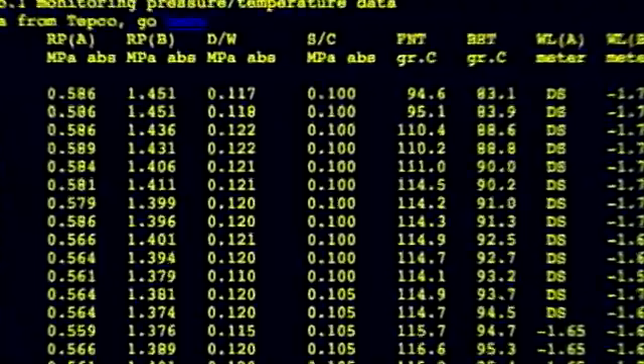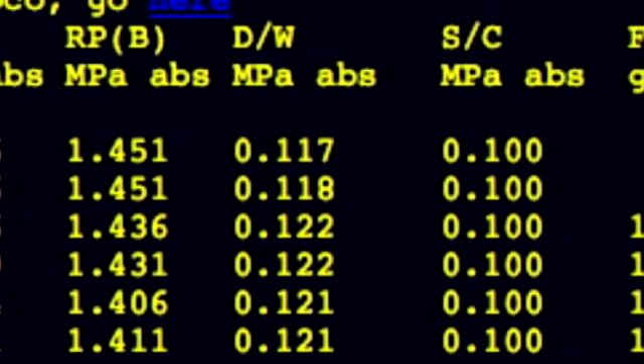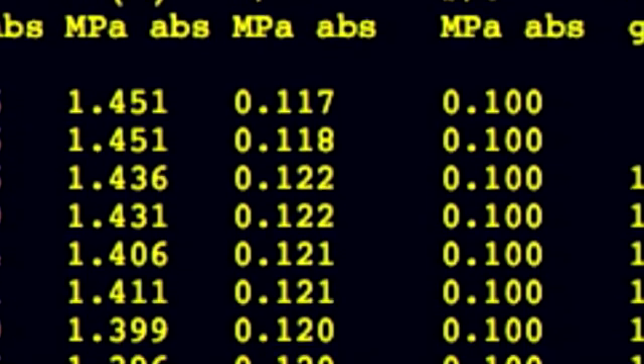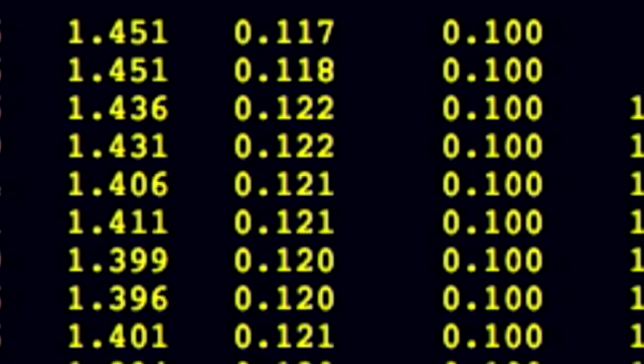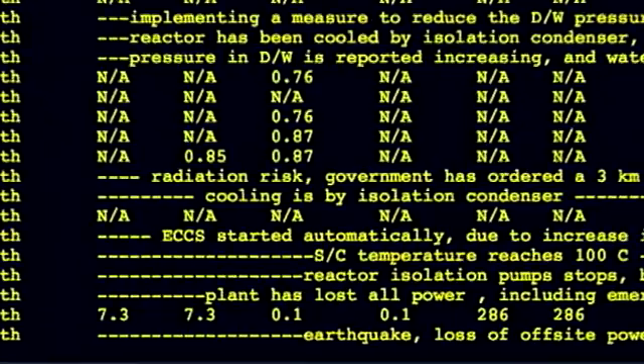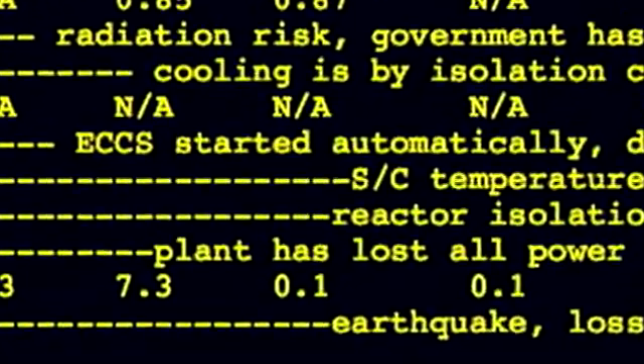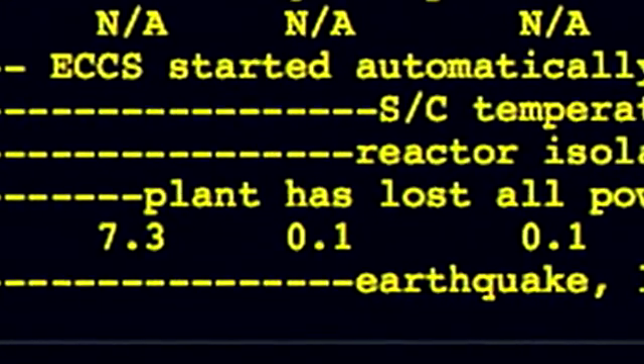The data for the first day of the accident is troubling, to say the least. This is a multi-column table. The first column is the time and day, but what I'm interested in is the fourth column, which is in Pascals — a measure of pressure. I'm going to convert those to pounds per square inch, which most of us are more comfortable with. At the bottom of the table, right before the accident, the pressure was atmospheric: 0.1 MPa, which is normal pressure — 14.5 pounds per square inch.